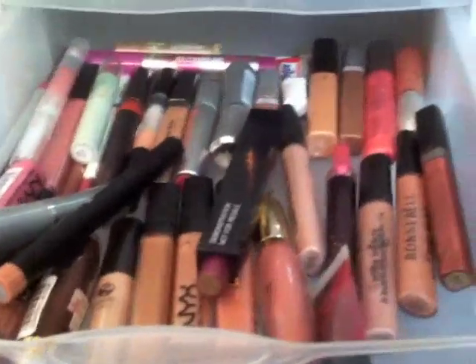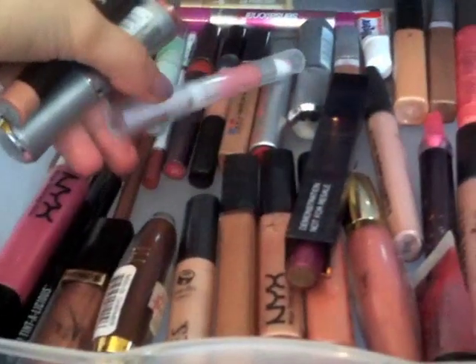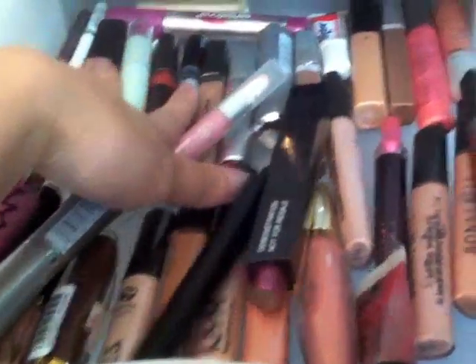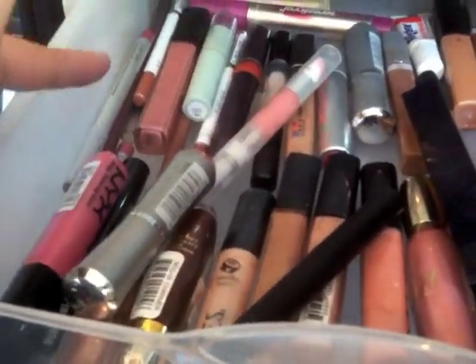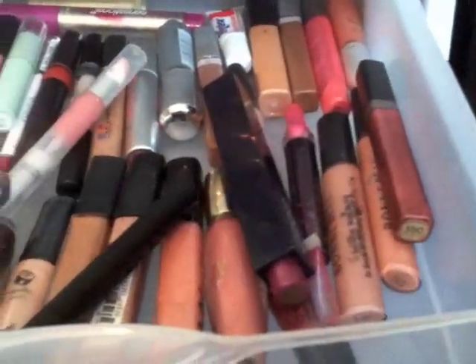In here I have lip glosses and random lip products — that's all in here. So: NYX, Milani, Elf, Covergirl, Maybelline — there's so much in here. Bonabelle, and lip liners back there from Sonia Kashuk and Prestige. It's all in there.